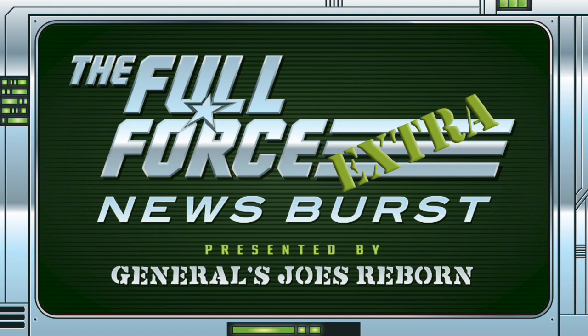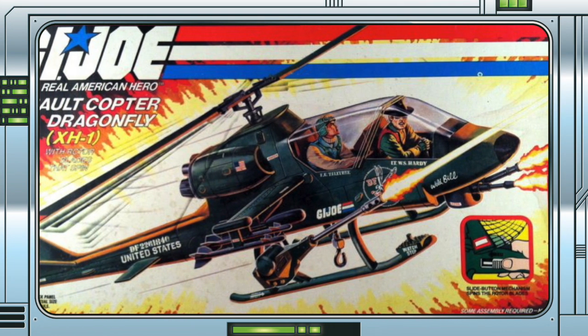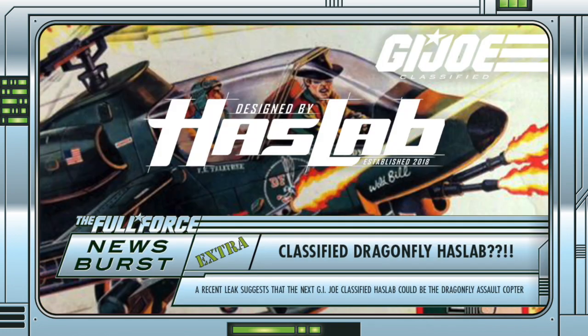Prepare to take the following news story with a huge handful of salt, but it would appear based on some leaked information that the next GI Joe Classified Haslab could be the Dragonfly X-H1 Assault Copter. Rumour has it that we only know about this information due to an external disgruntled contributor on the project. It should probably be clarified that the issue concerns payment between third parties outside of Hasbro, with one of said parties leaking the information out of spite.